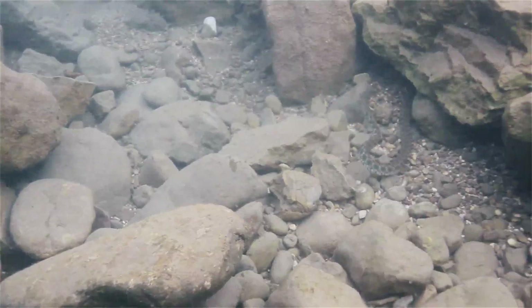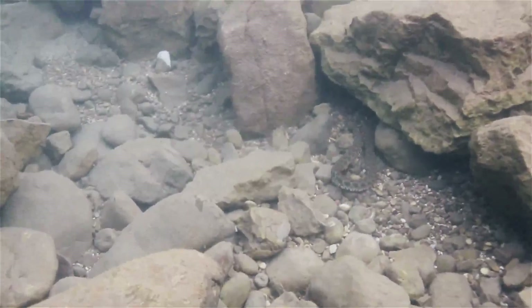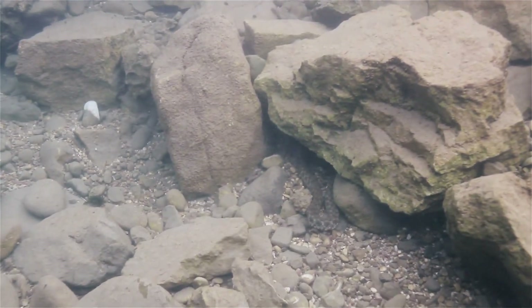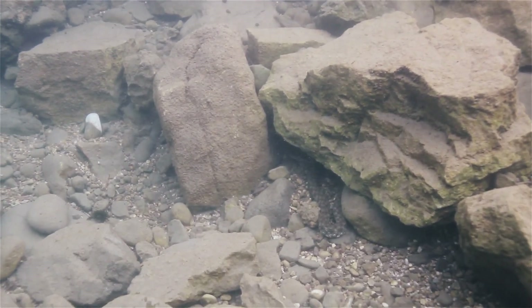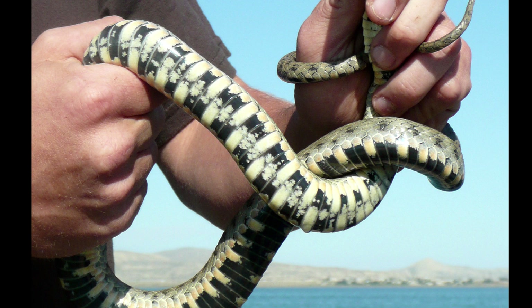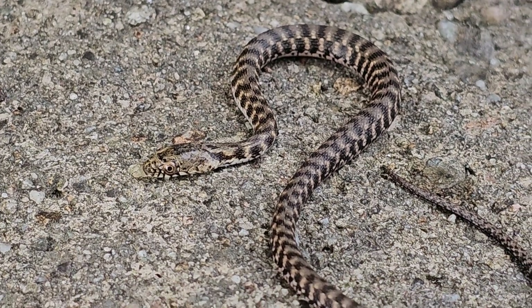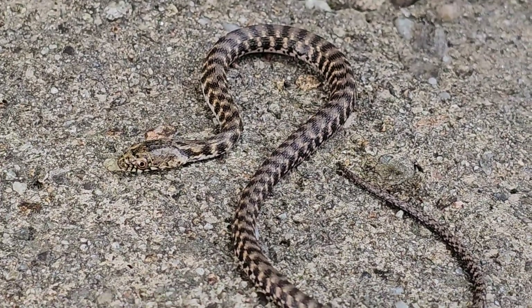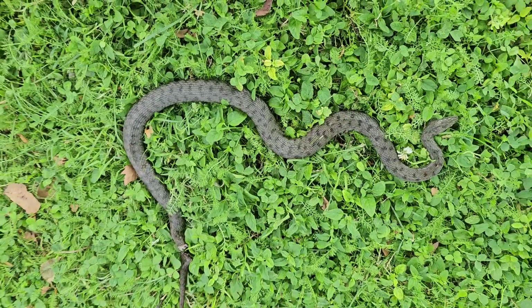These snakes are known as dice snakes because underneath they often have a very bright yellow or orange color and some very dark spots which look like dice, and hence the name dice snake. The scientific name is Natrix tessalata, and they are also locally known as water snakes as well as being called the dice snake.